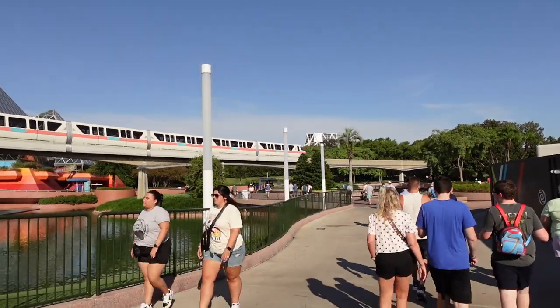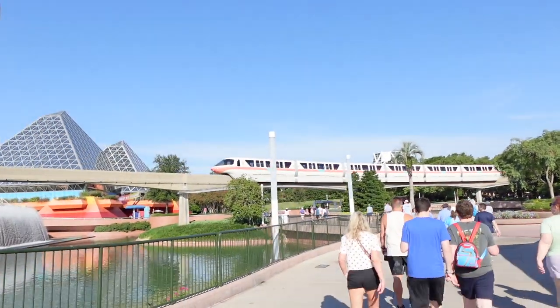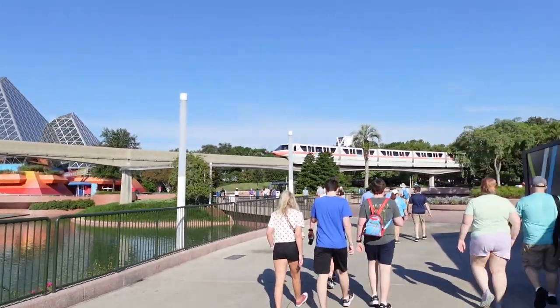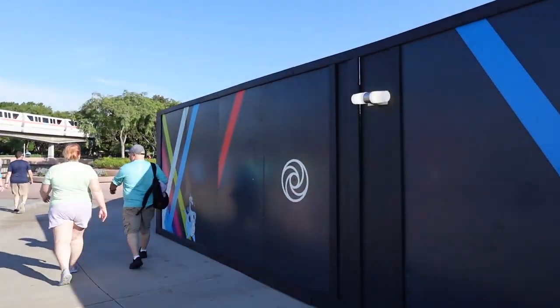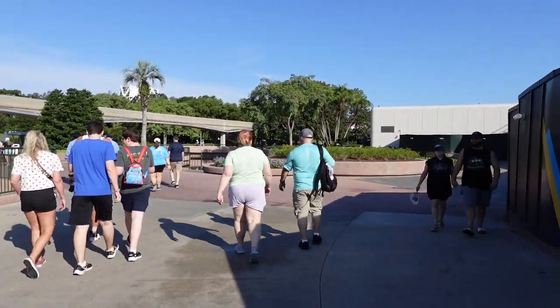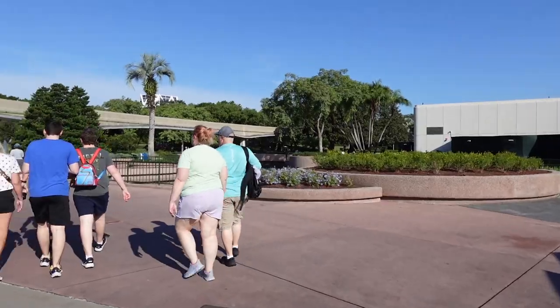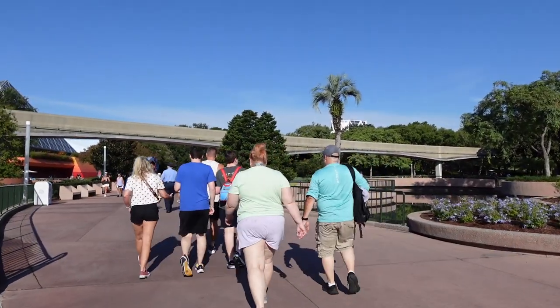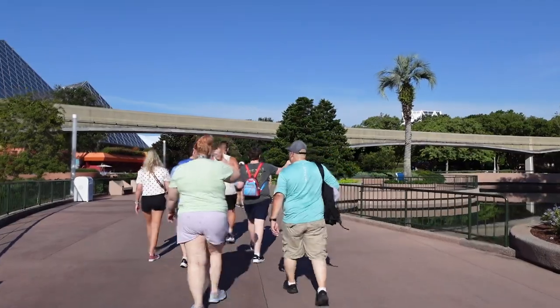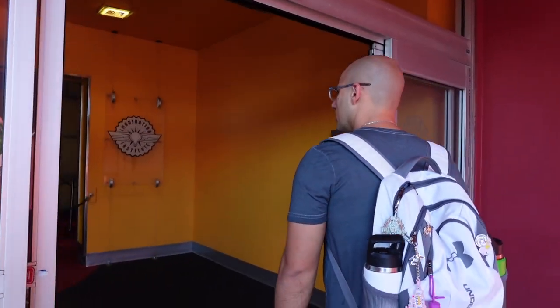Guardians is still down. Also, big news — some of the construction walls have come down for Journey of Water. We'll check it out when we walk by. But right now we're headed to Figment. Five minute wait — that's what I like to see. Let's head on in.